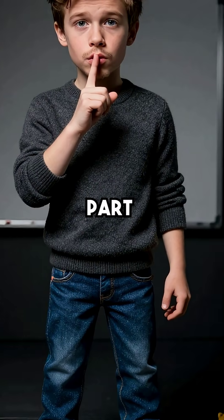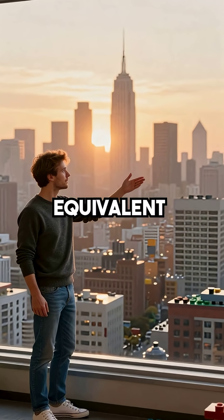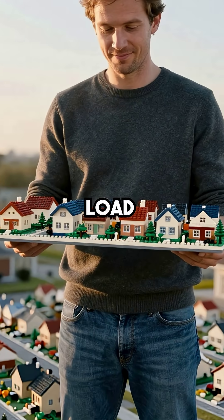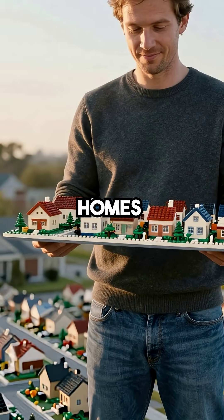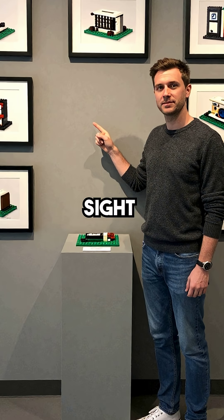But here's the mind-blowing part: treating oil fouling could reduce winter electrical demand equivalent to taking entire cities off the grid during peak hours. We're talking about removing the electrical load of hundreds of thousands of homes with one simple chemical treatment. The solution has been hiding in plain sight this whole time.